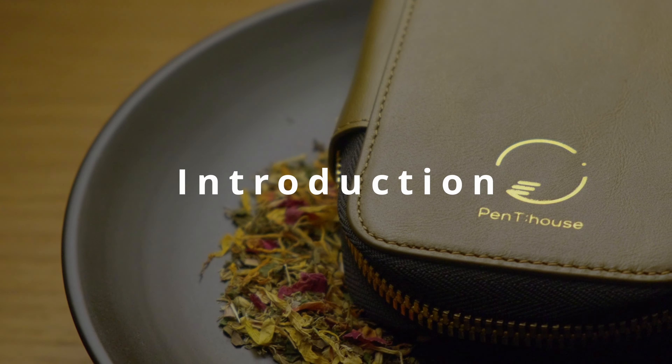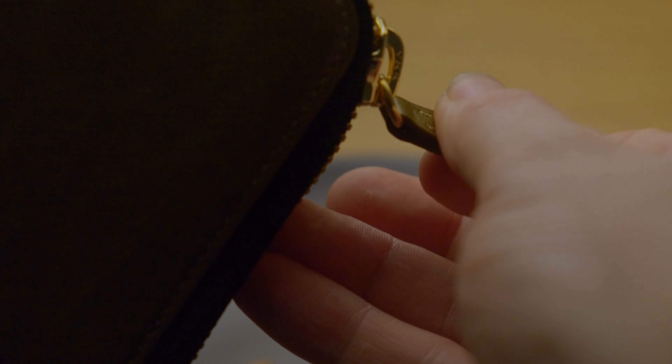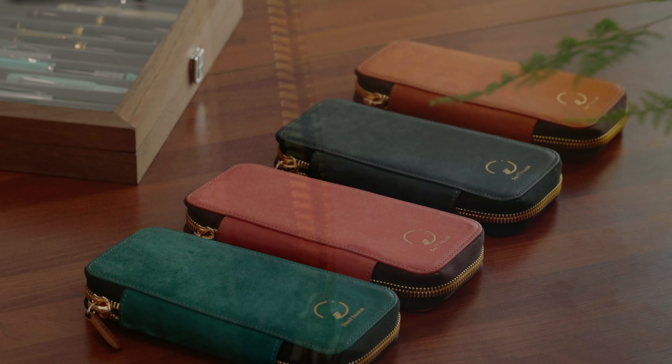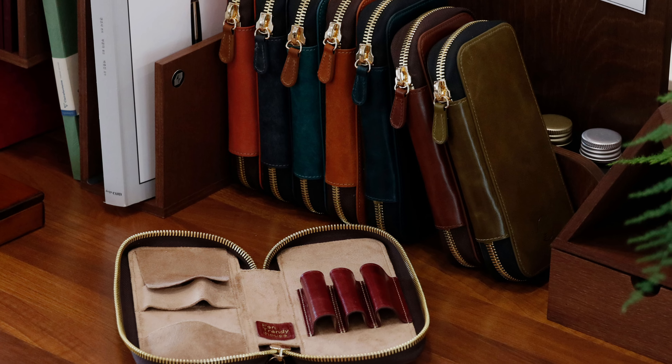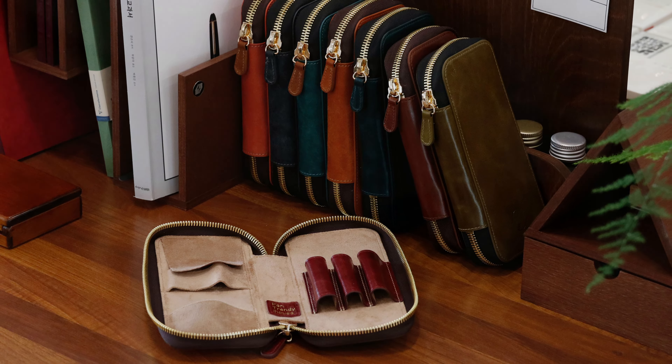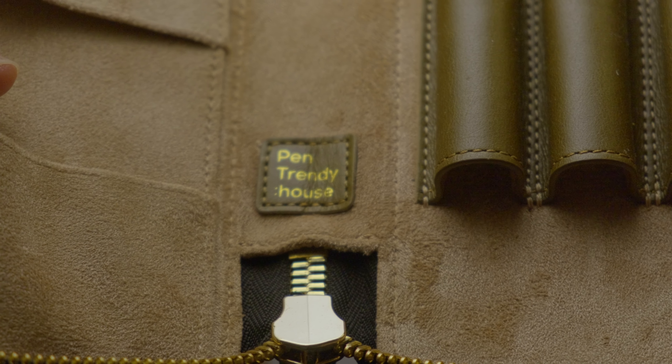One of the standout features of the Pen Trendy House Pen Case is its extensive range of colours. Whether you prefer classic black or something a little bit more vibrant like teal or crimson, you're likely to find a shade that suits your style. This versatility makes it easy to match your pen case with your personal aesthetics or even your office decor.